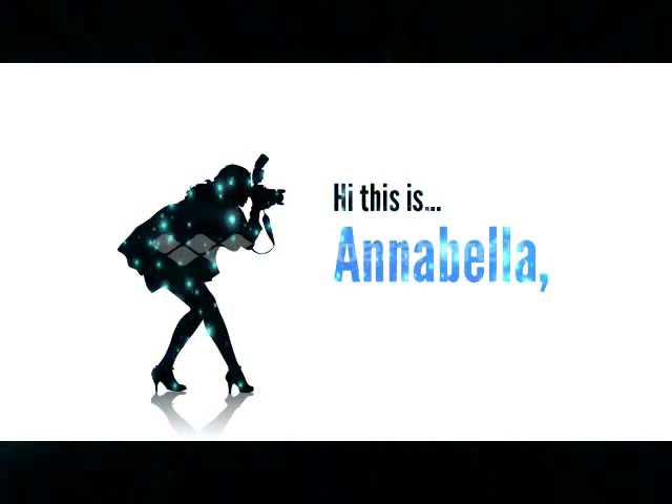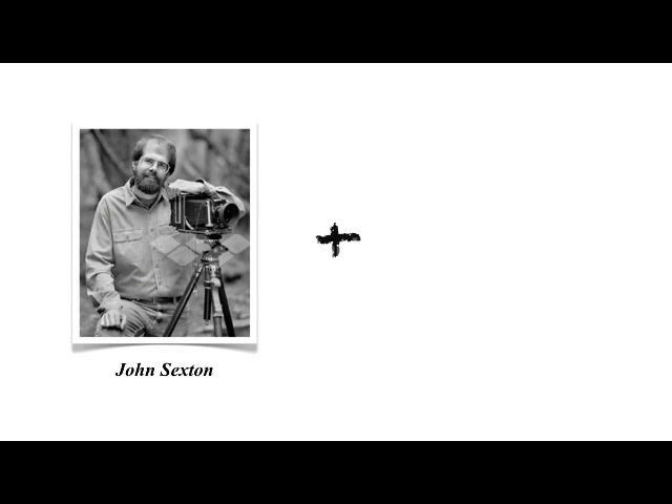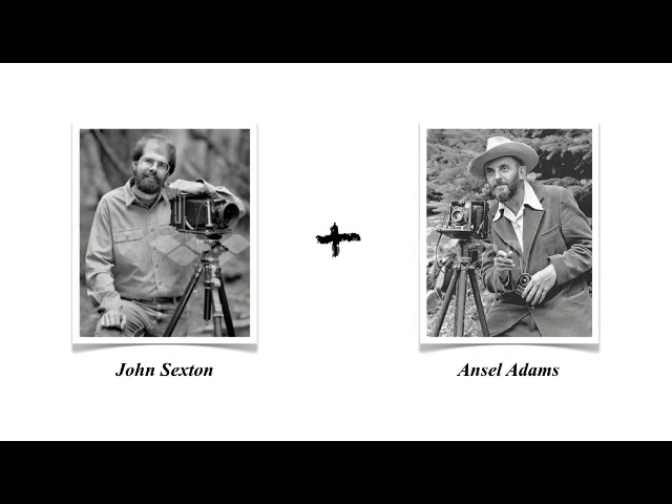Hi, this is Annabella, and recently I read a quote from a well-known black and white photographer named John Sexton, who developed his skills working in the darkroom alongside Ansel Adams, perhaps the most influential photographer of the 20th century.